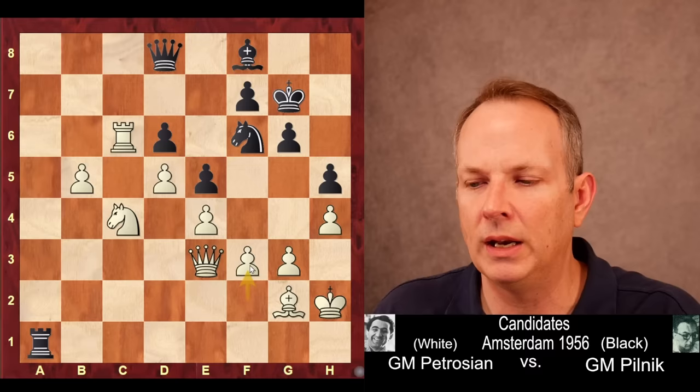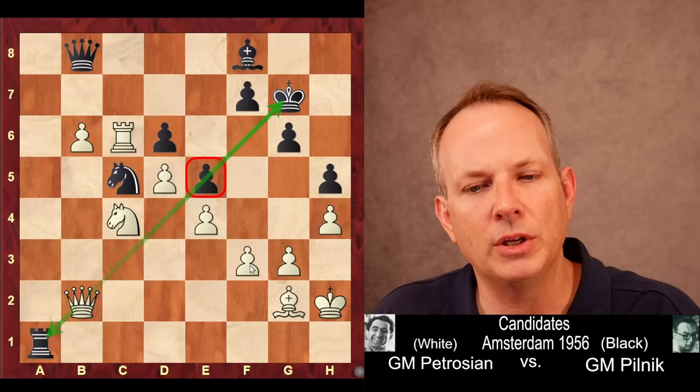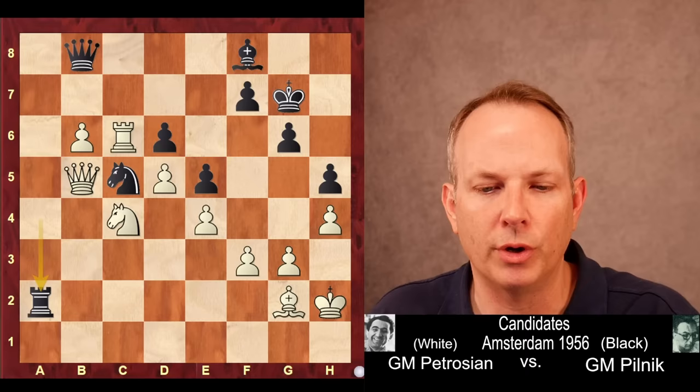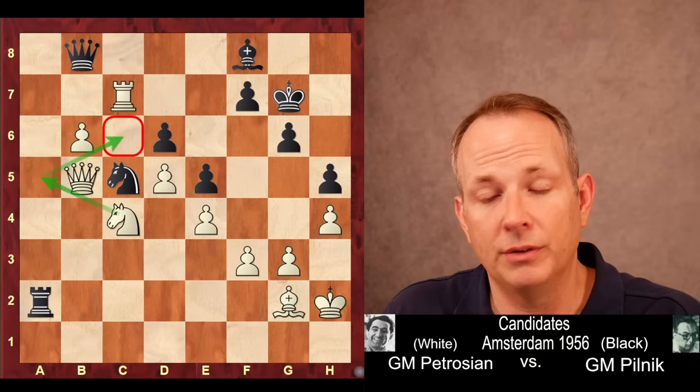The queen goes to B8 to attack the B pawn. Queen to B3 to support it. Knight to D7 controls B6, but also that knight is aiming at C5. B6, Knight to C5. Queen to B2 hits the rook — also maybe some potential pressure against black's king. The rook goes to A4, attacking the knight. But now Queen to B5 defends the knight and attacks the rook. The rook goes back to A2. And now Rook to C7 — he's making inroads, threatening Knight A5 to C6 coming in, and black is in serious trouble.